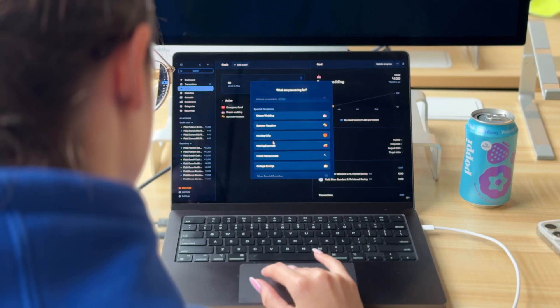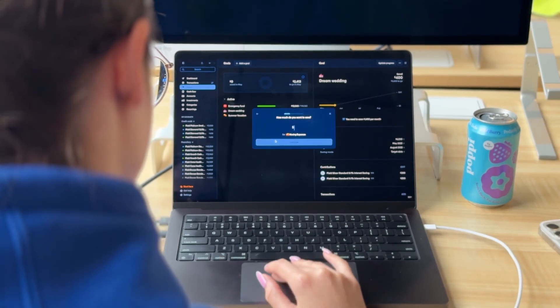There's even more we'll be releasing over the next few weeks and months, including a new version of split transactions, the cash flow tab, and the savings goal tab. And that's not all.